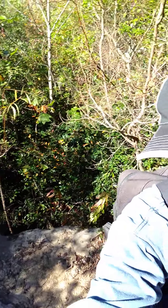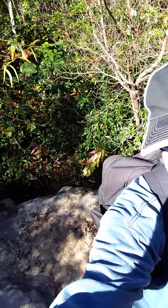Hey, it's Uncle Dan again. We're on the trail to the Pine Mountain trail near FDR State Park.